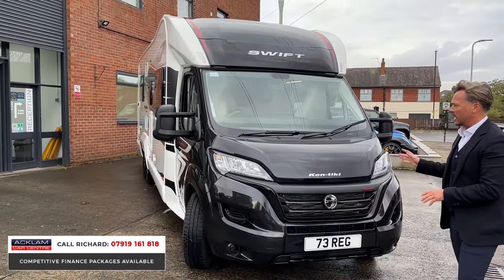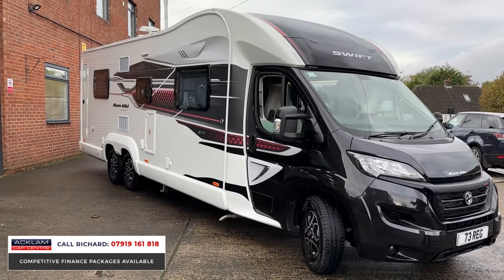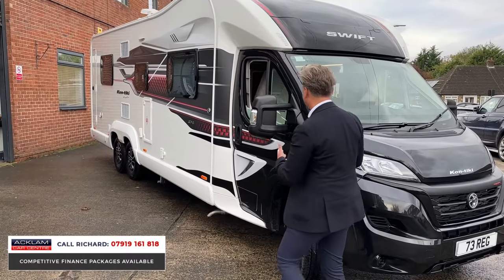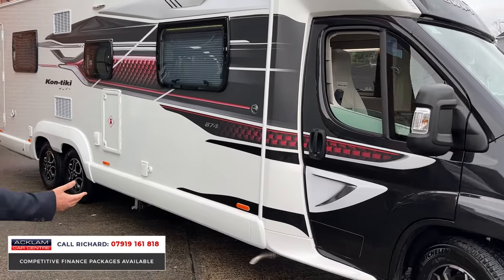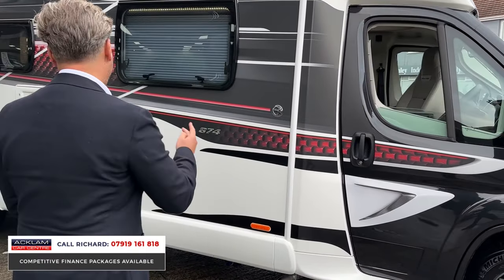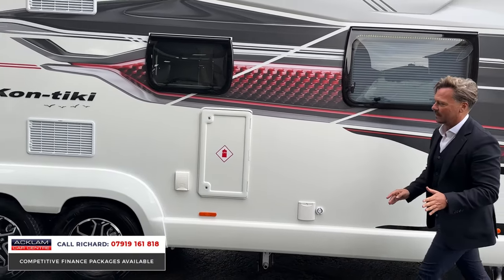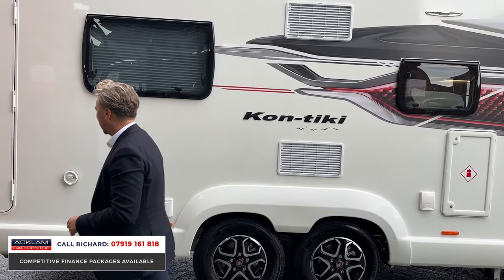It has cruise control, a reverse camera, and very modern infotainment for the driver. The exterior of the Contiki looks fabulous with that black painted front end. It's a Fiat cab — or Fiat engine — but made by Swift. The Contiki is probably the best-built and most popular motorhome you can buy, and this one is in near-new condition with just 600 miles. It's VAT qualifying and an incredible buy — get it secured straight away.